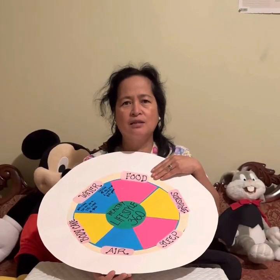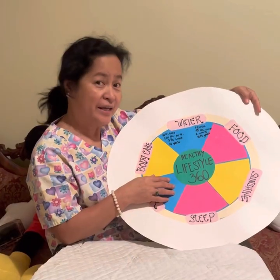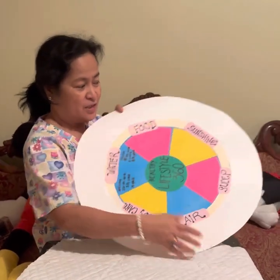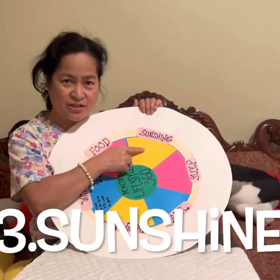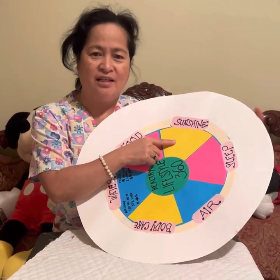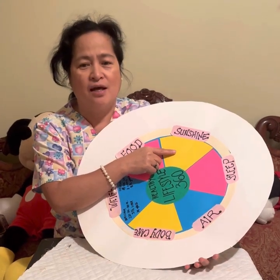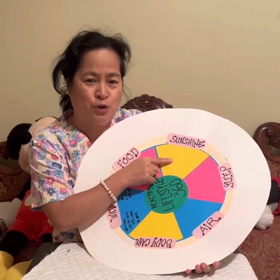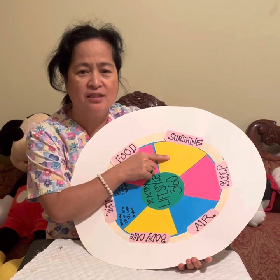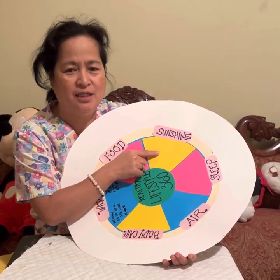To keep it balanced, we always need to be moderate in everything. In our Healthy Lifestyle 360, we also have sunshine. Sunshine or sunlight kills bacteria, may reduce high blood pressure, strengthens our bones, and gives us a natural supply of vitamin D.